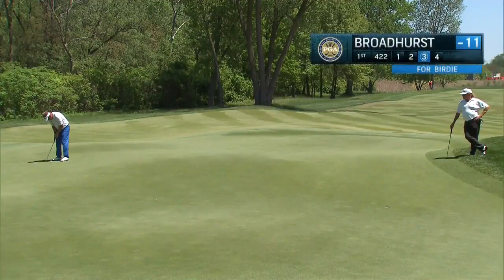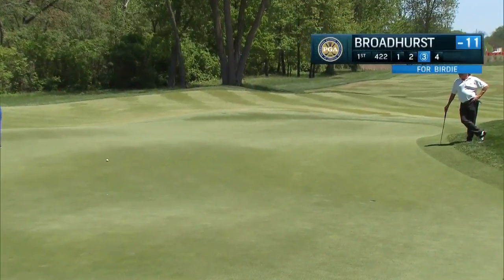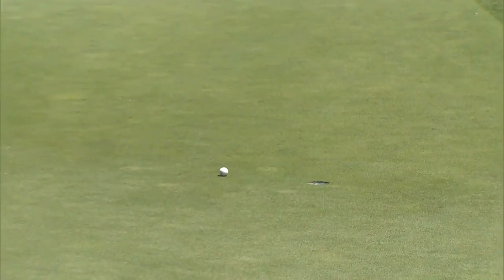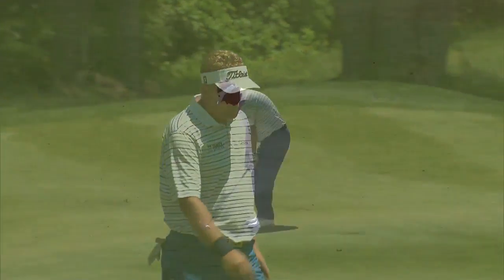The presentation coming up shortly. Let's take you back to the very first hole where we should have known that Broadhurst was going to pick up where he left off yesterday. Unbelievable — a 40-foot putt up and over a ridge, down to the hole right in the center of the cup. And quickly to 12 under.